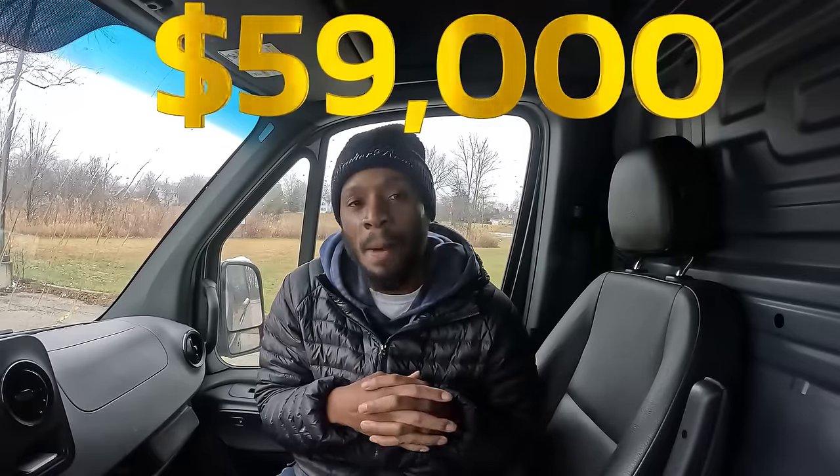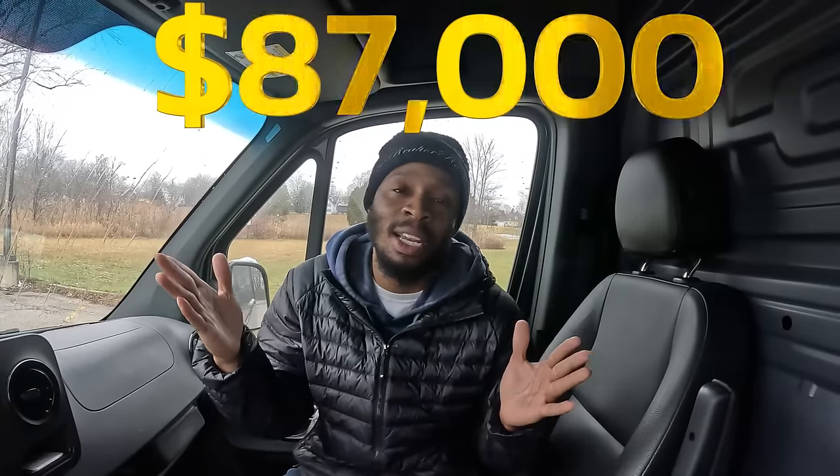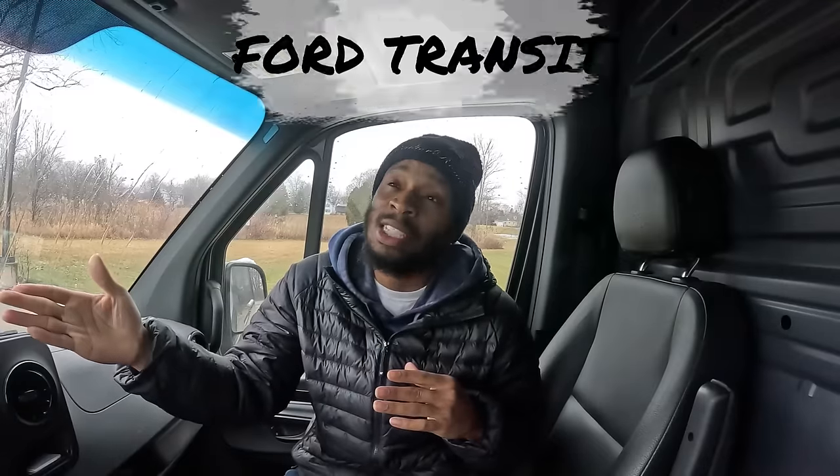Some people like the Ram ProMaster because it's front-wheel drive and easier to drive, but research showed it can have transmission problems because of the weight in the back. The Ford Transit had some good reviews, but for longevity it doesn't seem to last as long as the Sprinter. They wanted $87,000 for the Transit — absolutely not. The Sprinter was only about $3,000 over sticker, while the Transit was $20,000–$30,000 over. That made it a no-brainer.